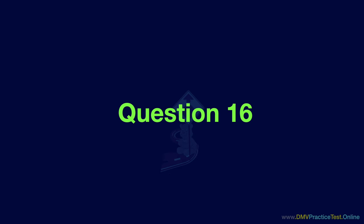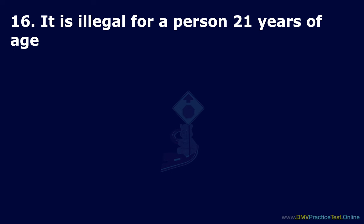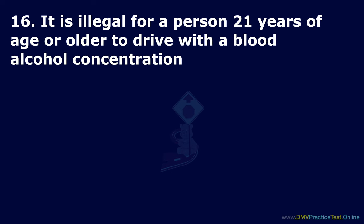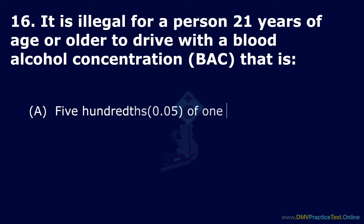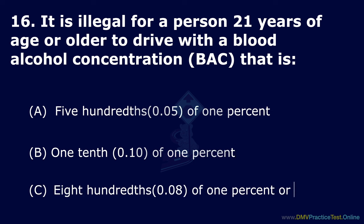Question 16. It is illegal for a person 21 years of age or older to drive with a blood alcohol concentration that is: Option A: 0.05 of 1%. Option B: 0.10 of 1%. Option C: 0.08 of 1% or more. The correct answer is: 0.08 of 1% or more.